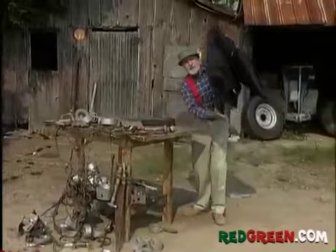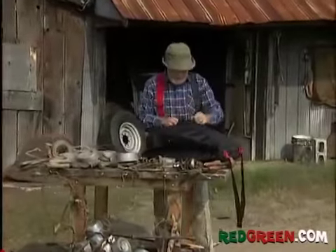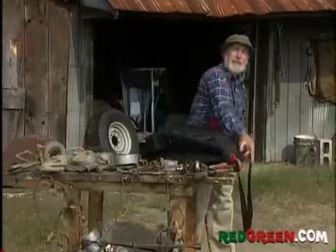Which got me thinking, if they can make a portable computer, why can't some goofball make a portable desk? Well, guess what? Some goofball has.